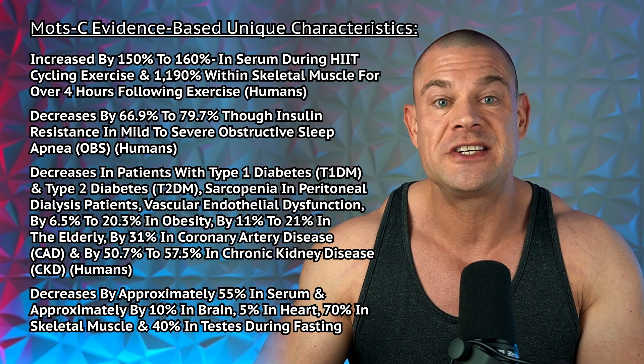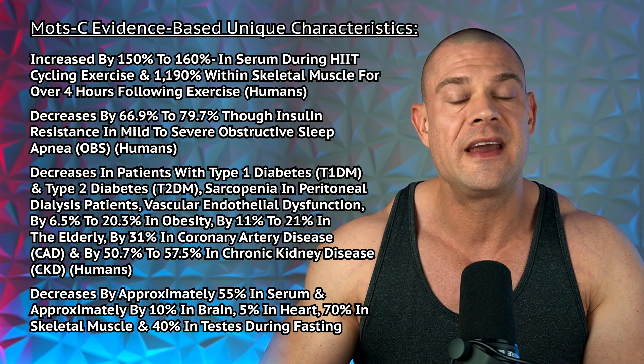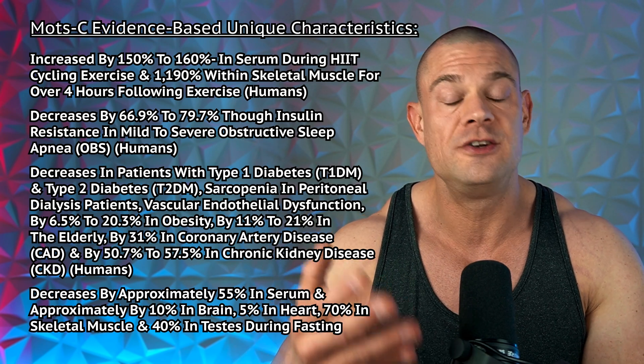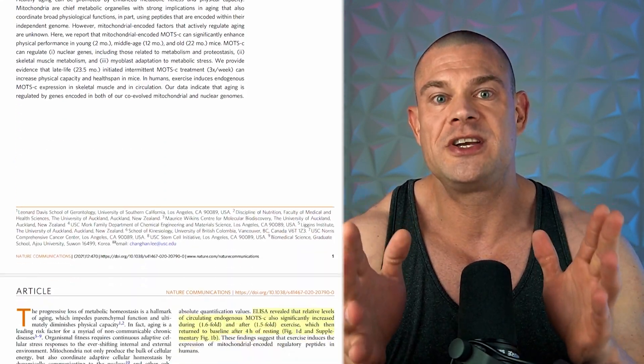MOTC increased by approximately 150 to 160% in serum during high-intensity interval cycling exercise, and by almost 1,200% within skeletal muscle for over four hours following exercise — again in human subjects. So this is all related to endogenous MOTC production.